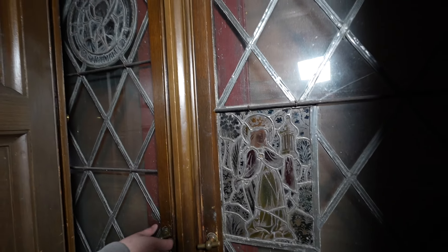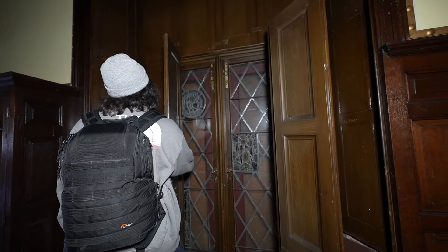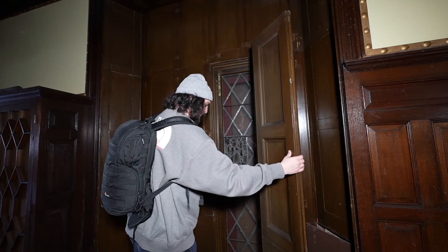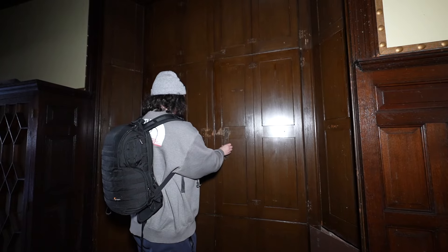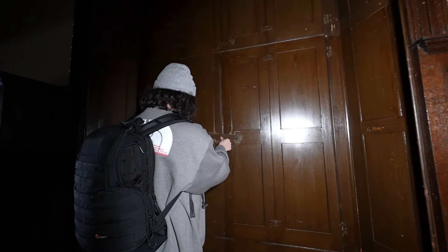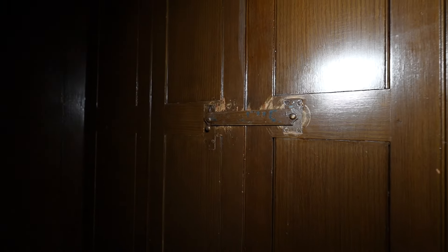Wow, this was a door — I think it went right outside. And if you want to go out you can just lock it up, push this little thing here, and then it's all locked up.